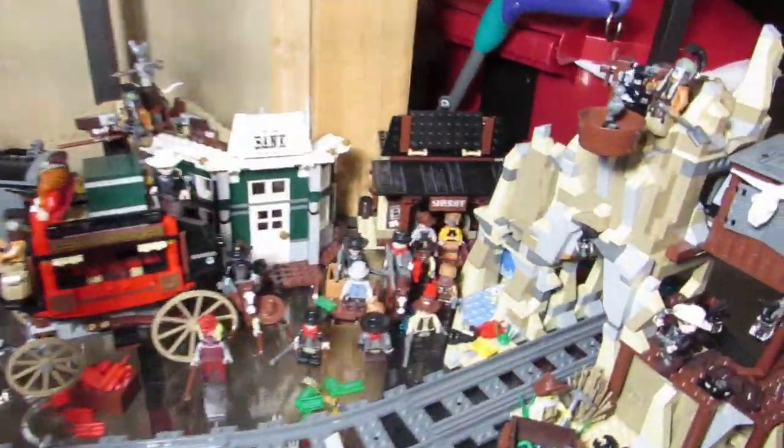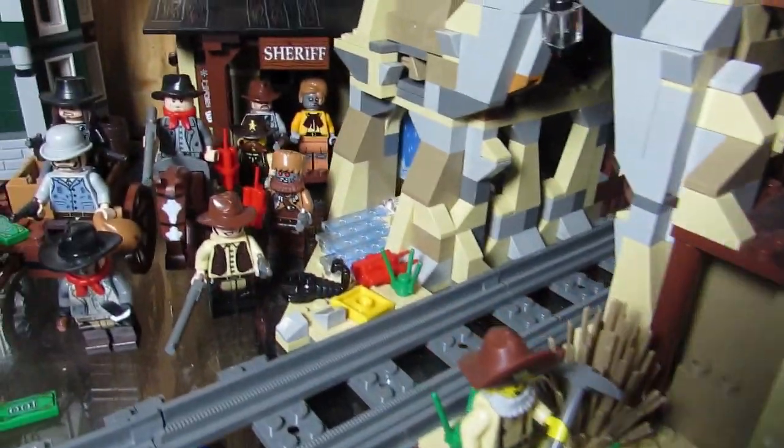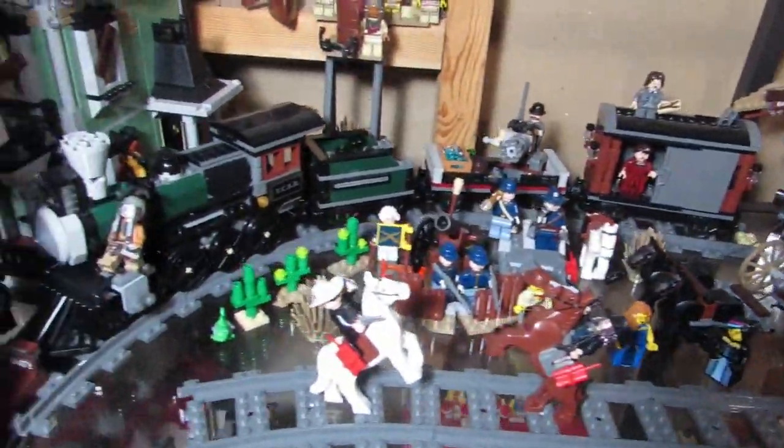Here is my western scene — my Lone Ranger and some Lego Movie western guys. I like this scene still — very western, very cowboy-ish.